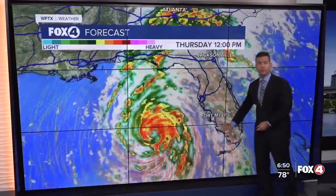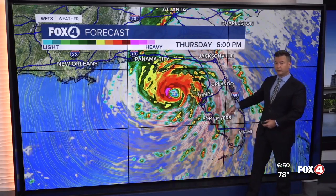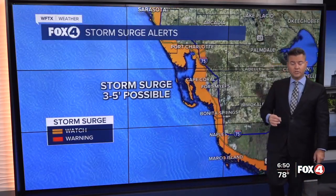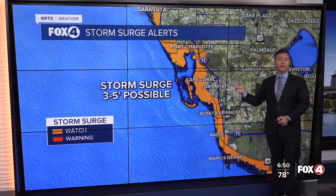As we feel those bands, they'll pick up in intensity and frequency. We are on the right side of circulation — what we call the dirty side of the storm — so we are expecting storm surge. That number went from 2 to 4 yesterday to 3 to 5 feet possible all along the coastline, as we continue with that storm surge watch.